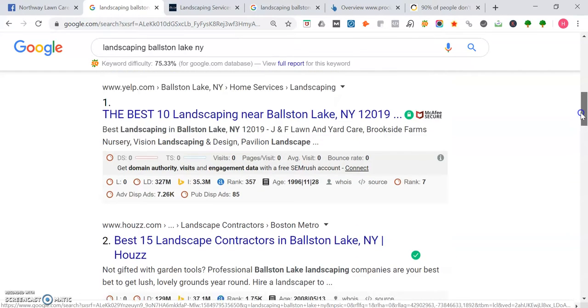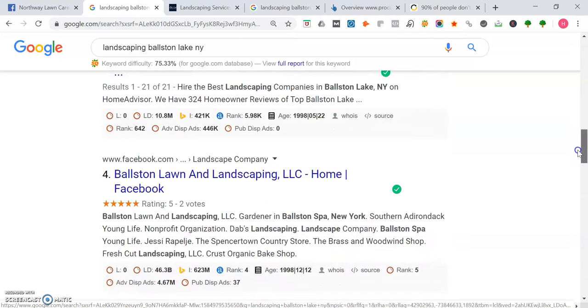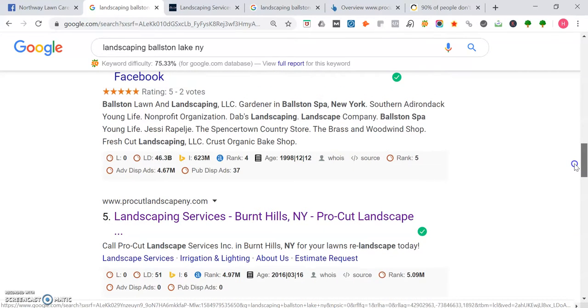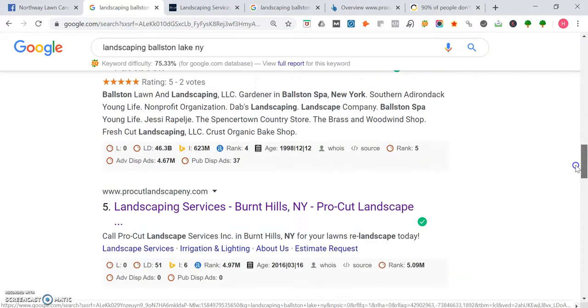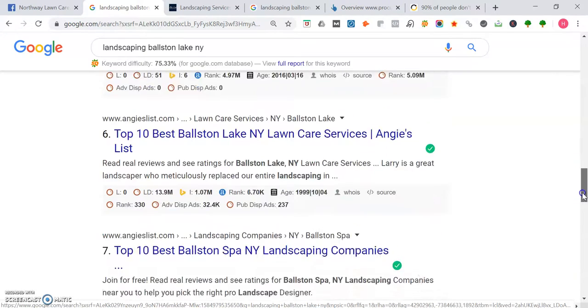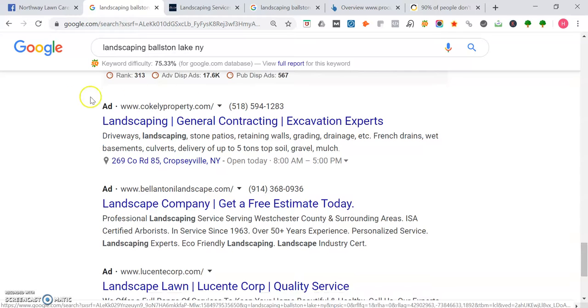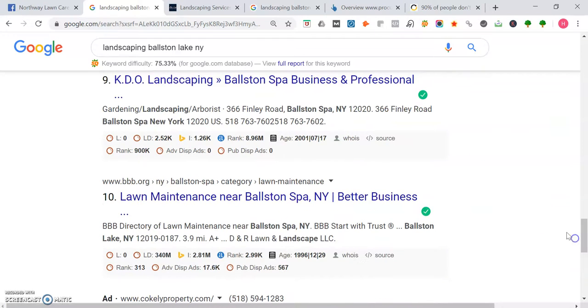Going down, you see Yelp, HomeAdvisor, a Facebook page for Boston Lake — the first local business website that appears is procutlandscapeny.com. And keep going down, you see at the bottom these are people who are advertising, so in a sense they're paying to be on page one and they're renting that space. You want to own it by having a listing organically on page one.